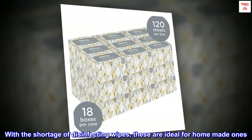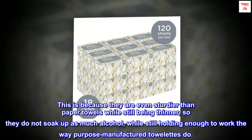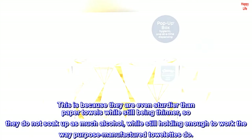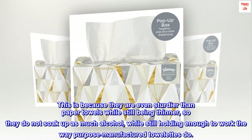With a shortage of disinfecting wipes, these are ideal for homemade ones. This is because they are even sturdier than paper towels while still being thinner, so they do not soak up as much alcohol, while still holding enough to work the way purpose-manufactured towelettes do.